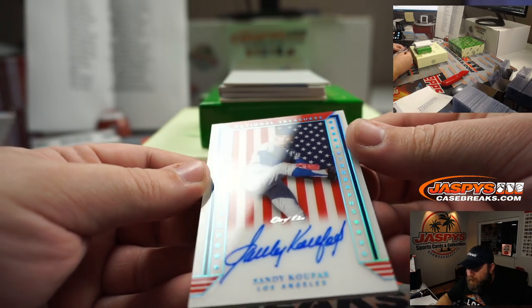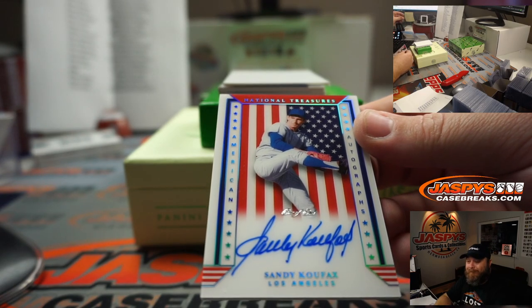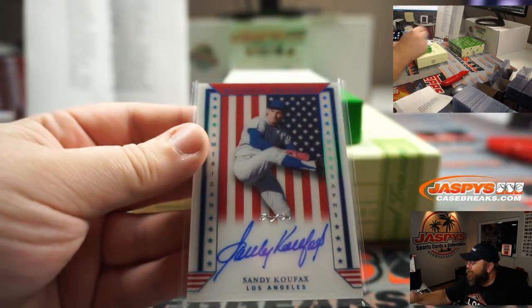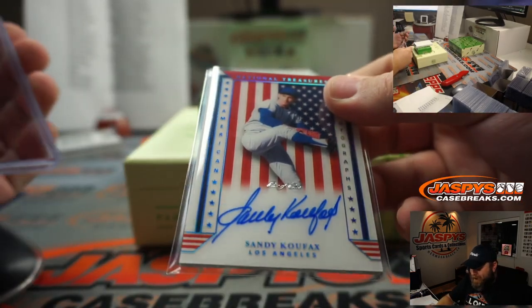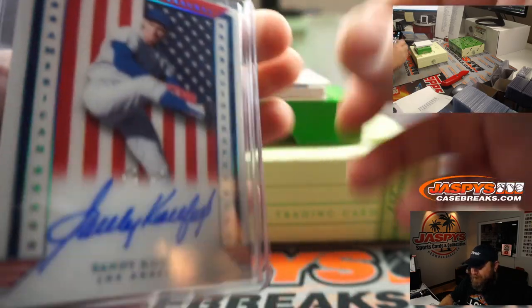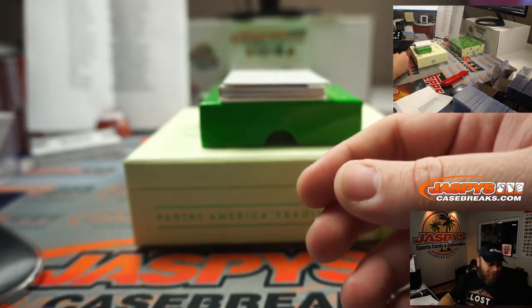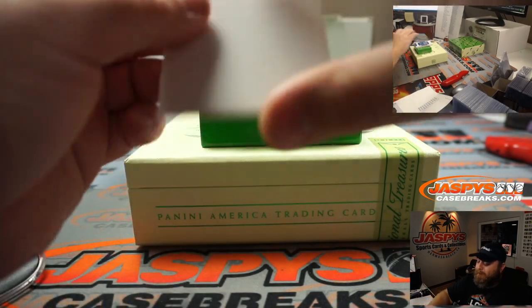Sandy Koufax — on-card auto, one of one, acetate. Los Angeles Dodgers, going to Adam Wilson. That's incredible. Isn't that crazy, Matt? This is the first one of those I've seen. Jesus, that's pretty nice.